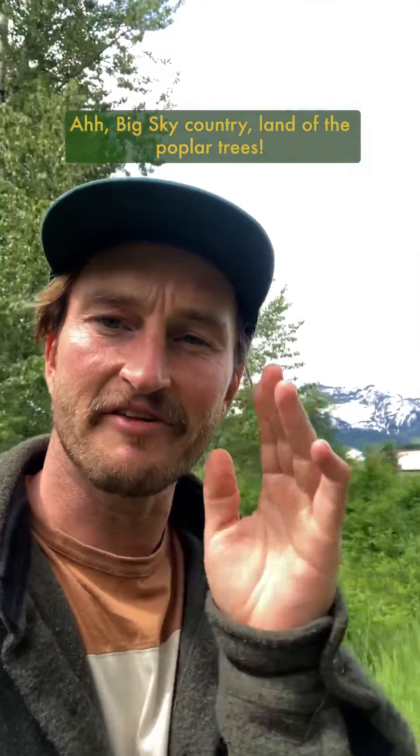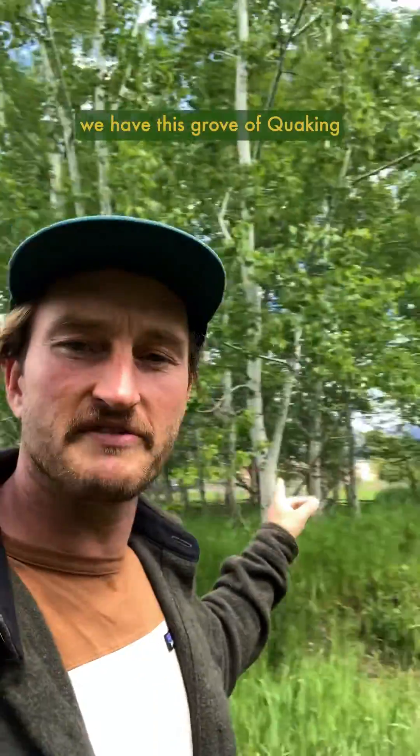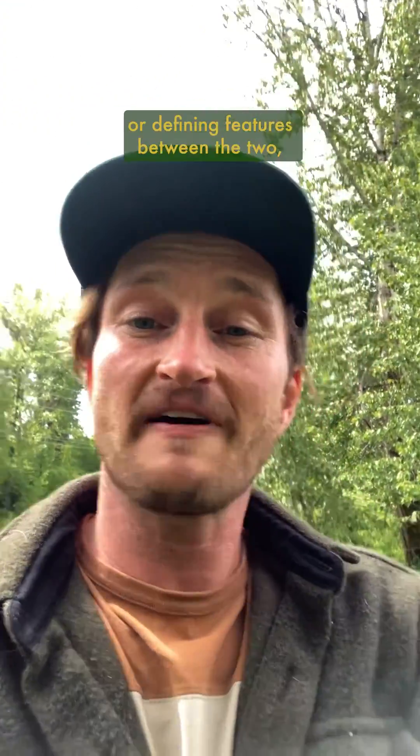Big sky country, land of the poplar trees. So behind me here, this big one and this little kind of cluster here are black cottonwoods. Then right over here we have this grove of quaking or trembling aspens. Now both of these are poplar trees, but I wanted to point out a couple key characteristics or defining features between the two.